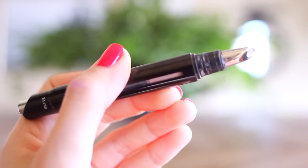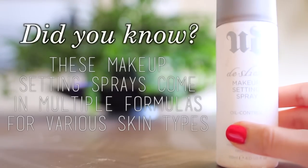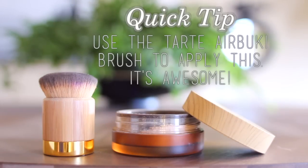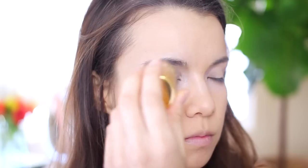To brighten everything up, I'm using my Marc Jacobs Brightener. I love this thing — the texture is amazing and it really does bring lots of light to your eyes. To set everything, I'm using my Urban Decay De-Slick Spray, which is great for oily skin. Then I'm going to be using the amazing Tarte Amazonian Clay Full Coverage Airbrush Powder Foundation. I use the little Airbuki brush and just buff it into my skin — I love the coverage.